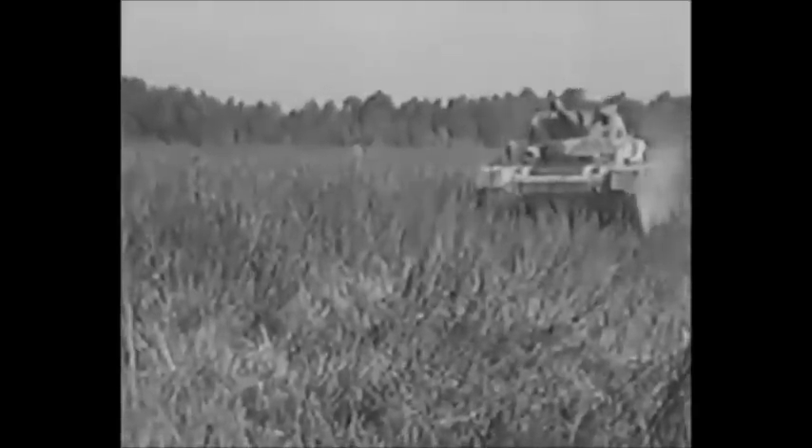It doesn't look like much, does it? But don't kid yourself. The steel that came from that hole was shattered into fragments that whizzed inside the tank like a gang of hornets. You can put that kind of a hole in a tank from 75 yards.